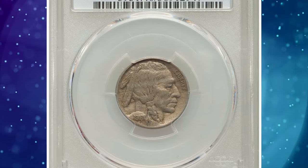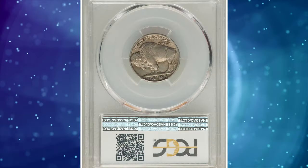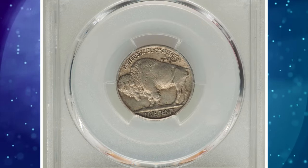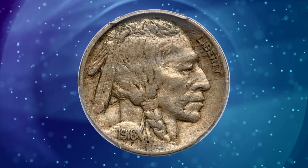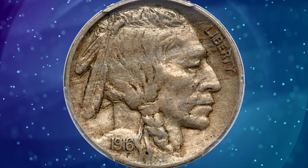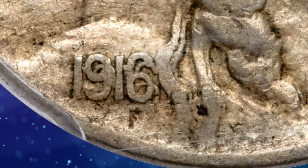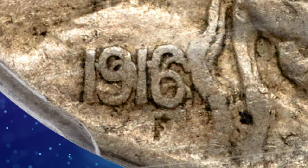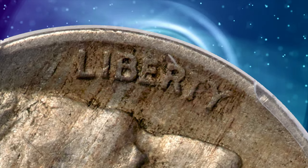1916 Buffalo Nickel with Double Die Obverse, graded as XF40 by PCGS. XF is a designation standing for extremely fine among circulated coins. According to Heritage Auctions, the date and the Indian's feathers show prominent die doubling on this famous variety that has enjoyed a guidebook listing for several decades since the late 1970s.